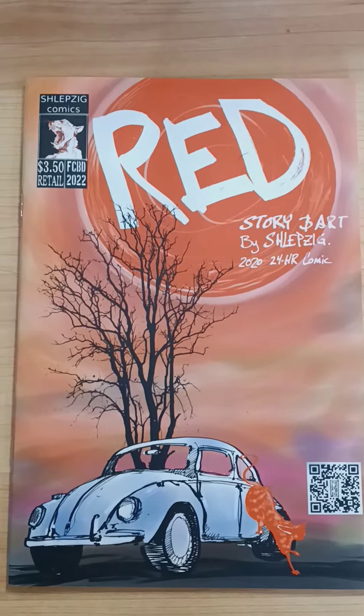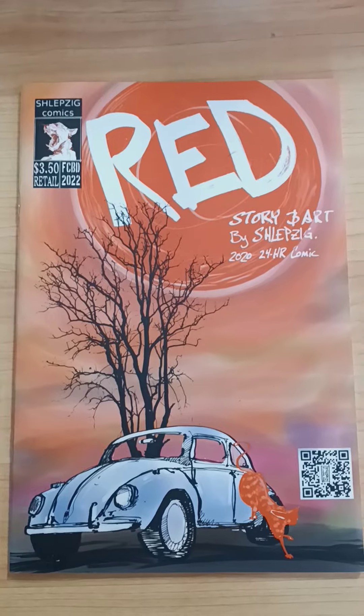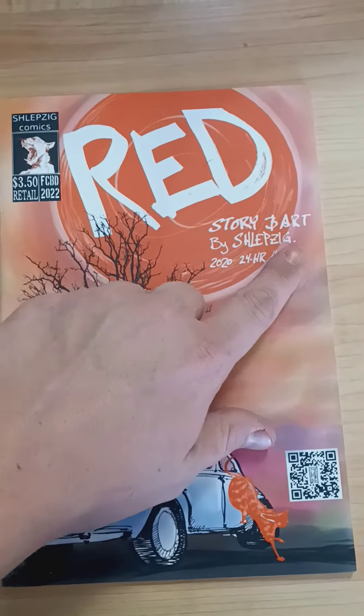What up Gotham? Peter here and we have a micro print spotlight. I'm just so excited to kick it off. Red — story and art by Schleipzig.